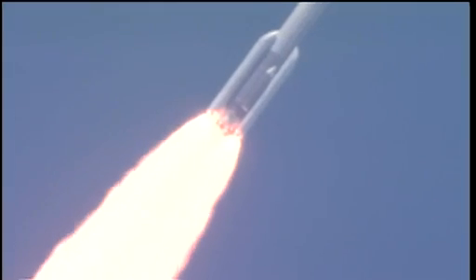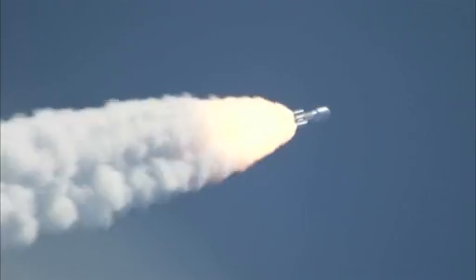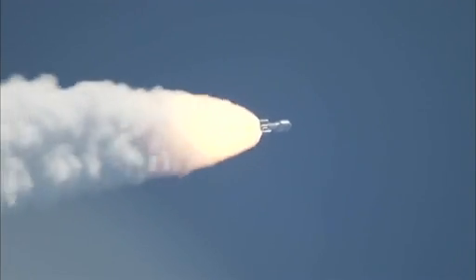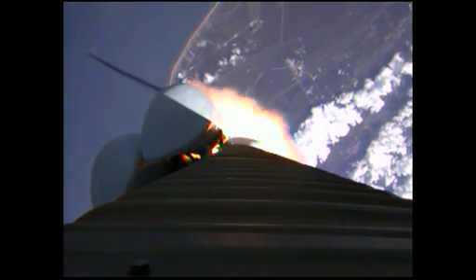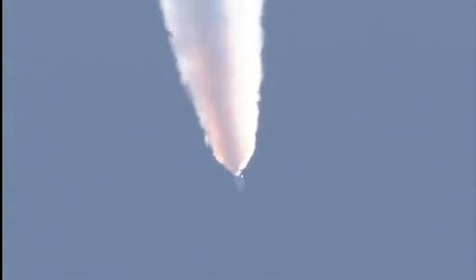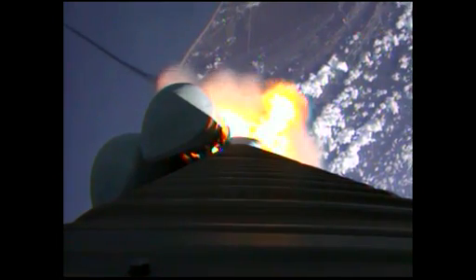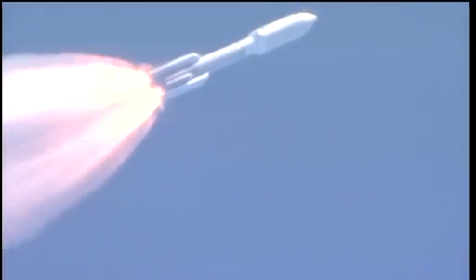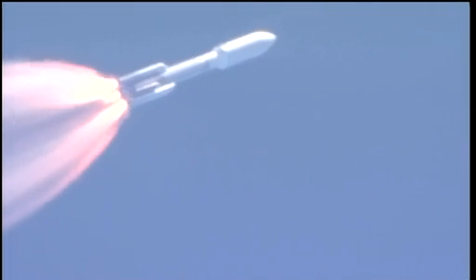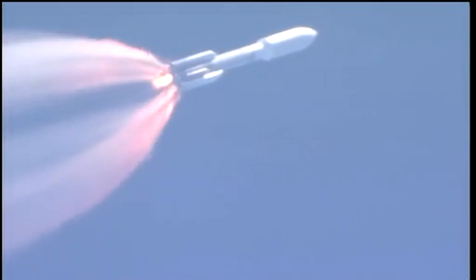Booster P.U. has gone to closed loop control. Looking for our SRB throttle down momentarily. Engine continues to operate well. Booster has throttled back. Looking for SRB burnout soon. Chamber pressures have plateaued on the SRBs. We're beginning to roll off. Booster has been satisfied. Vehicle is throttling back up to full thrust.